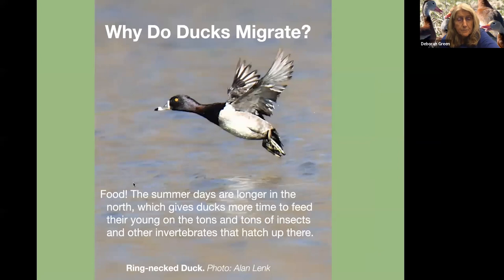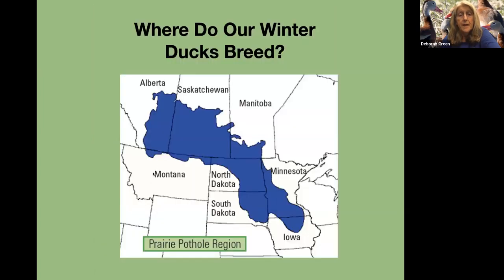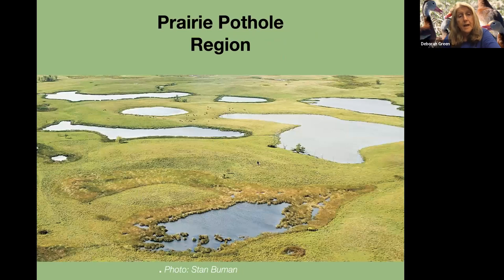Why do ducks migrate? For food. Up north, the summer days are longer, which gives ducks more time to feed their young on the tons of insects and other invertebrates that hatch up there. Where do they breed mostly? In the prairie pothole region — Canada, North Dakota, South Dakota, a little of Montana, even into Iowa. That region is where glaciers have scoured out shallow pools and wetlands, which are perfect breeding places for the ducks.